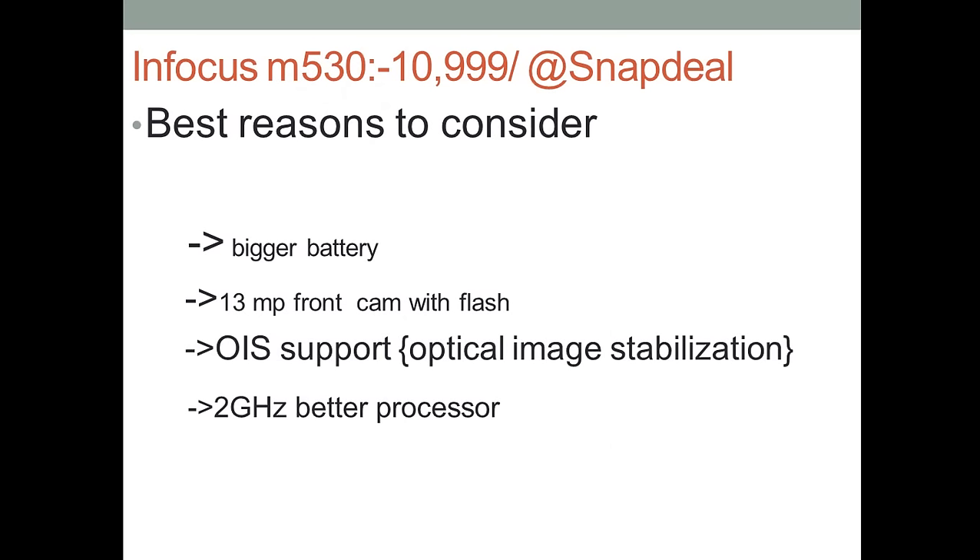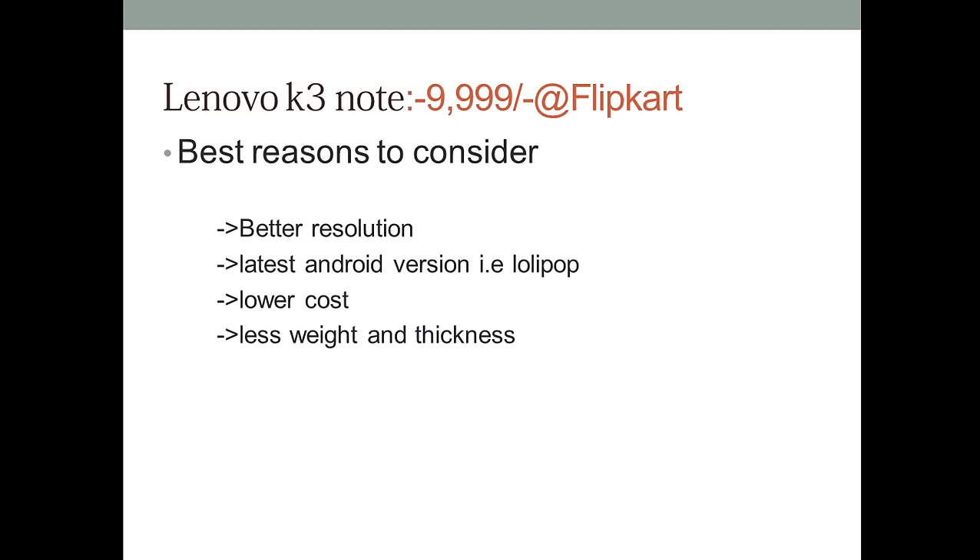The reason to choose Infocus M530 is because it has got a better battery, that is 3,100 mAh, when compared to the 3,000 mAh in the Lenovo. It has got a front-facing camera of 13 megapixels with LED flashlight, which helps to take selfies at night. The back camera supports OIS — optical image stabilization — which helps while recording video. It also has a better processor at 2 GHz compared to 1.7 GHz in the Lenovo.